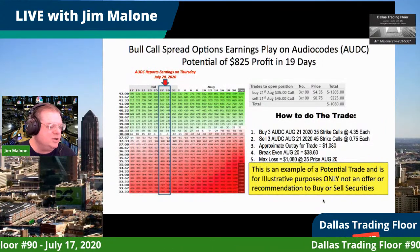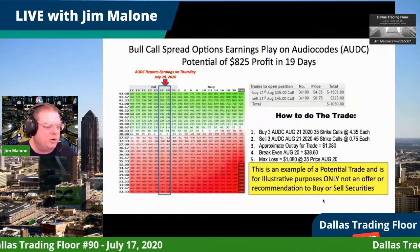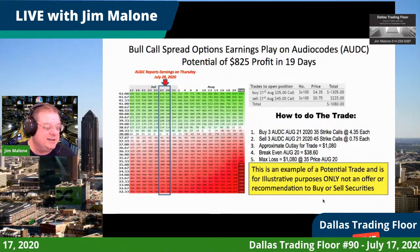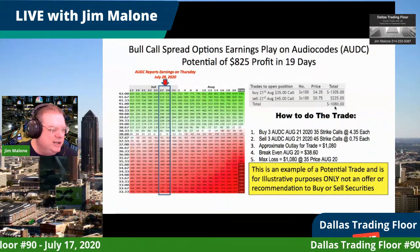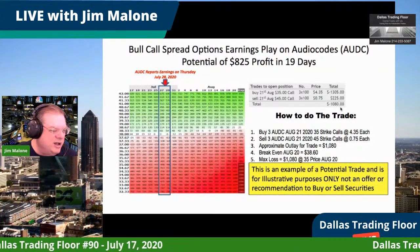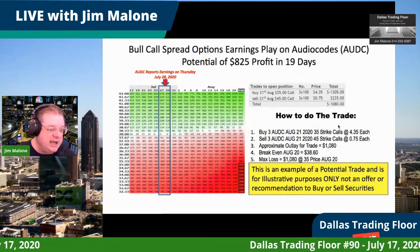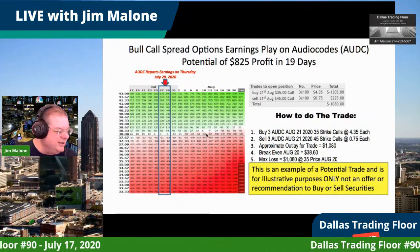You buy three contracts of the June 21st 2020 $35 strike at about $4.35, and then sell three of the August 21st 2020 $45 strike at $0.75. That comes out to an out-of-pocket cost to enter this trade of about $1,080. I have an order in right now waiting to see if I got a fill.